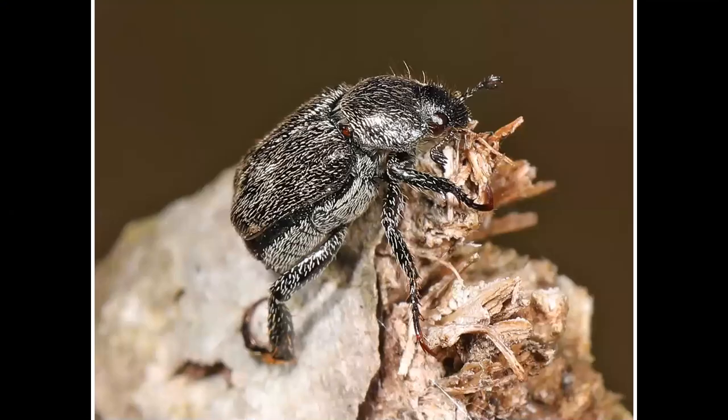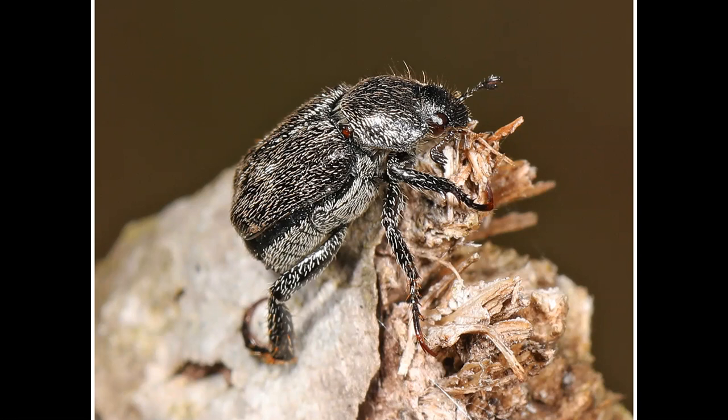Let's start with the primate house. This is a monkey beetle, so-called because it is so hairy. They feed on flowers and foliage, so that's where you should look for them.